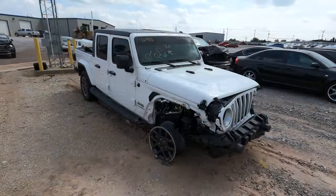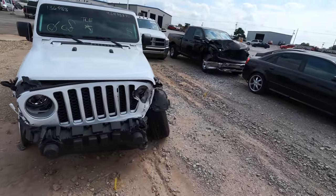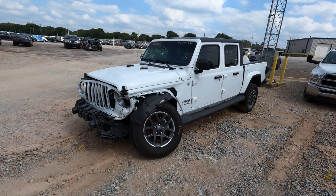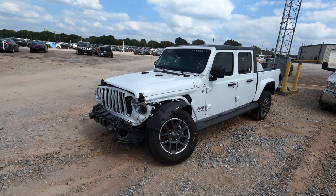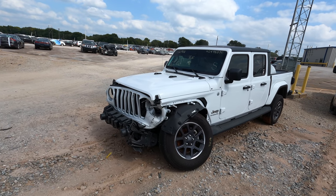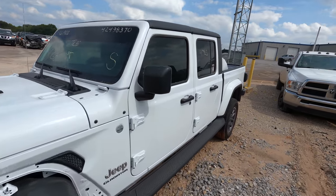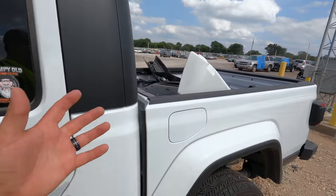Next we have a 2020 Jeep Gladiator. This will be the first time I've actually gotten up close to one. I'm not going to lie — I don't see the point of a Gladiator. It's a Jeep truck, it's not a real truck in my opinion. It's a very light-duty truck — definitely off-road and four-wheel-drive capable, but it's just weird to me. It has 4,783 miles — this thing is literally brand new.